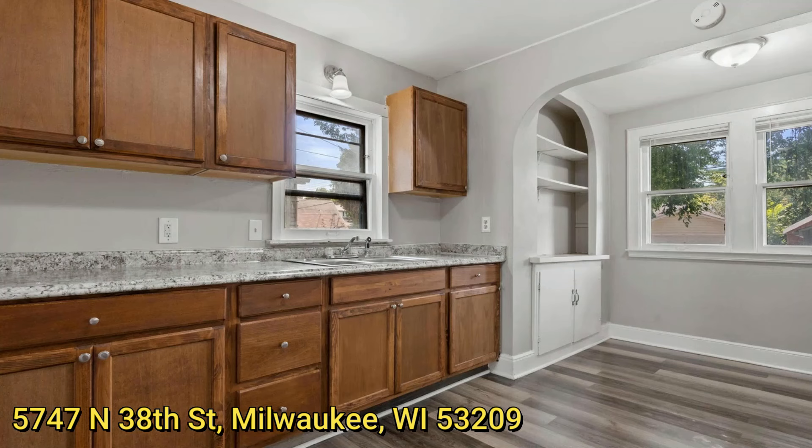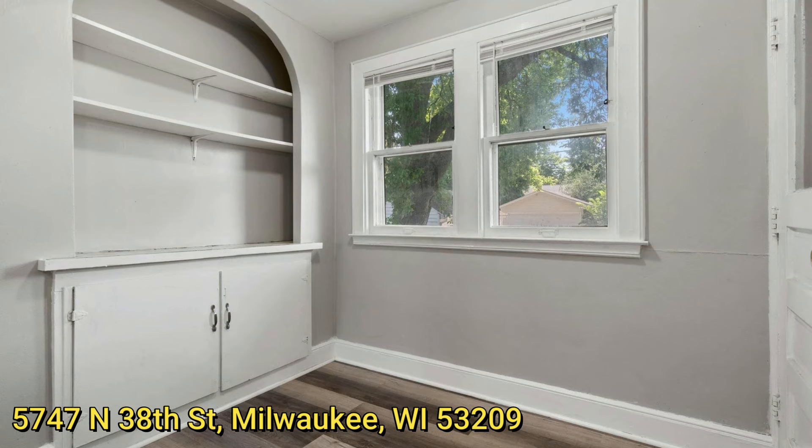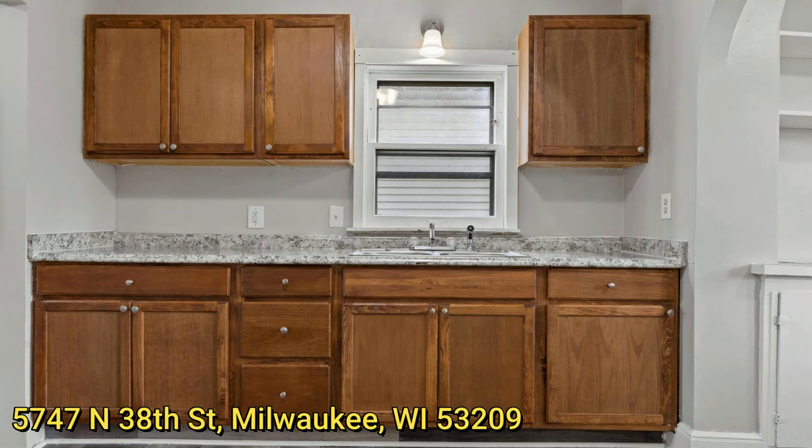The kitchen has been updated with new cabinetry and pantry. There's even a little dinette, perfect for having your breakfast and coffee every morning. Here's another picture of the updated kitchen.